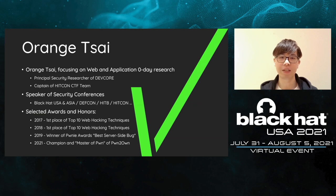Let me introduce myself first. I'm Orange, now the principal security researcher at DEVCO. I'm a zero day researcher focusing on web and application security. My job is to find out the most severe vulnerabilities that can impact the world ahead of the bad guys and report them to the vendors directly. Apart from that, I'm also a speaker, CTF player, and bug bounty hunter. I got several awards from my research, such as the Pwnie Awards and the champion of Pwn2Own.